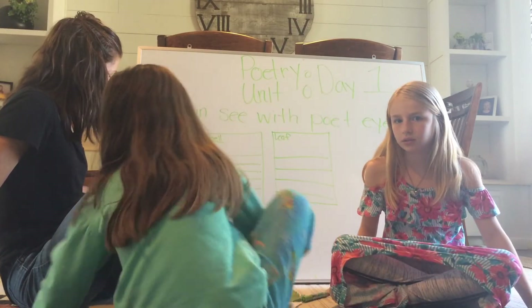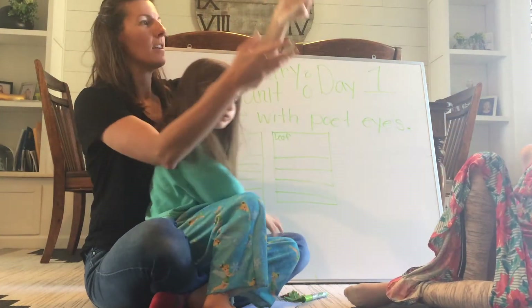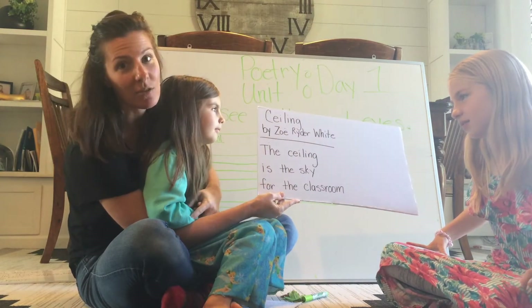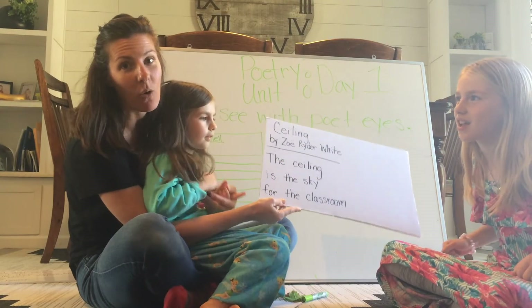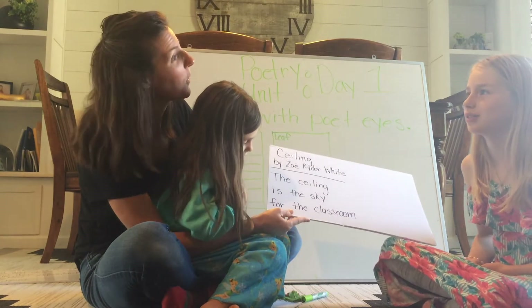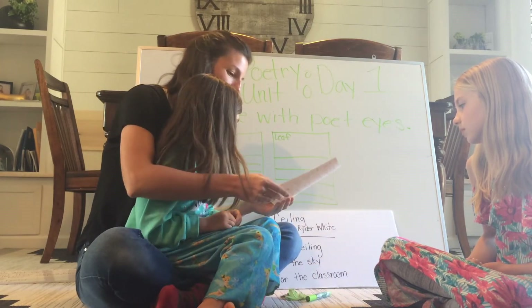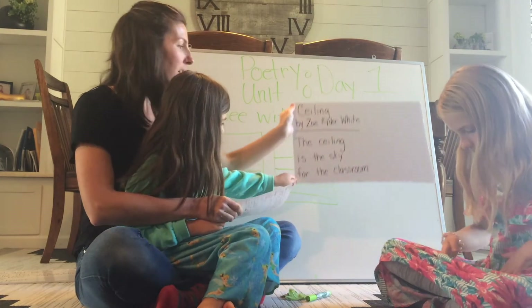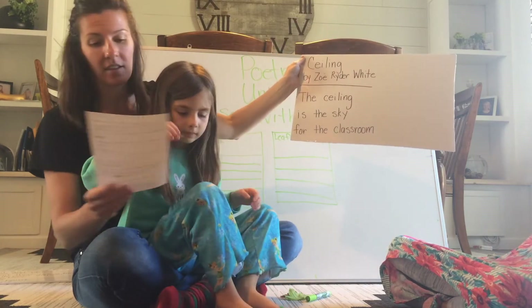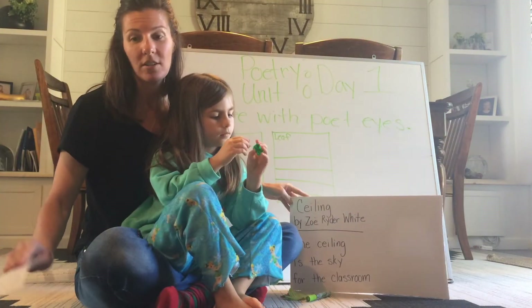Let me show you what Zoe Rider White came up with for the ceiling. She said: 'The ceiling is the sky for the classroom.' If you're at home, you could say 'the ceiling is the sky for our house.' So cool, right? You can see how Zoe takes something that is just a plain ceiling and sees it in a fresh new way — in ways we've never imagined. She looks with her poet's eyes, thinking about what her heart and mind notice.